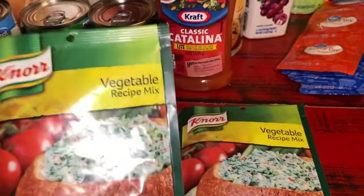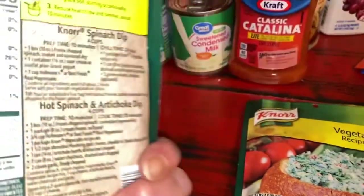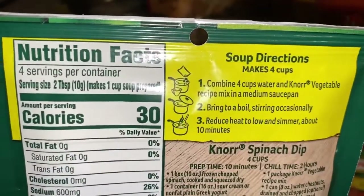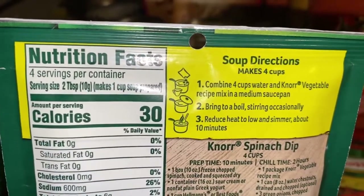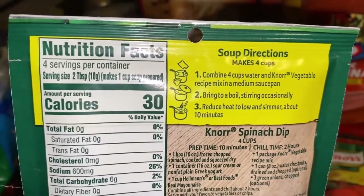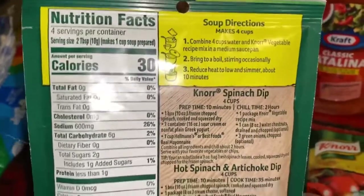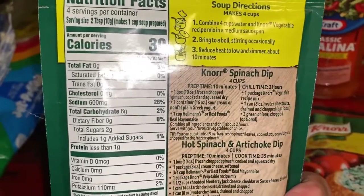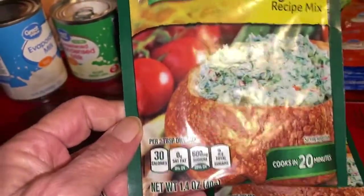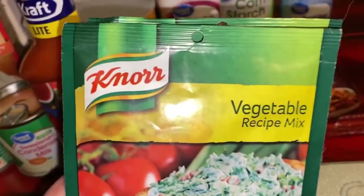Vegetable recipe mix — it just looked good. It says: combine four cups of water and Knorr vegetable recipe mix in a medium saucepan, bring to a boil, reduce heat, and simmer for about 10 minutes. And it tells you how to make a Knorr spinach dip — a hot spinach and artichoke dip by Knorr. I know Knorr is a very good product; I use them quite a bit.